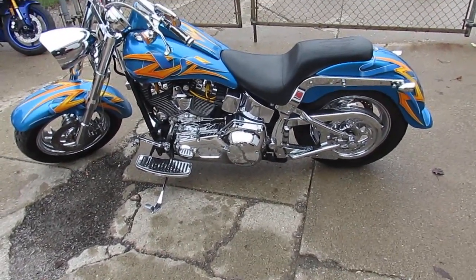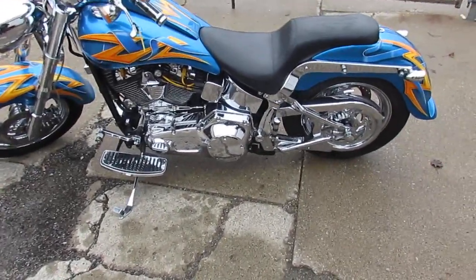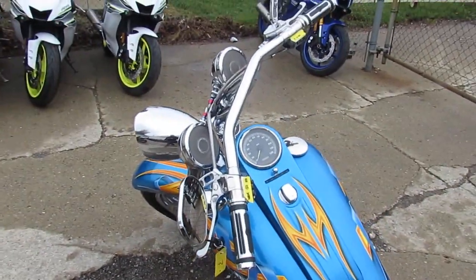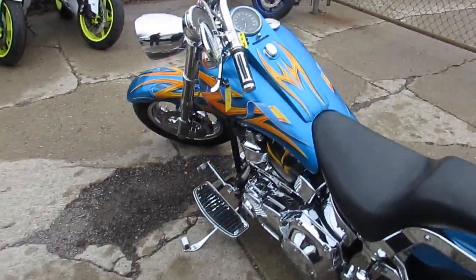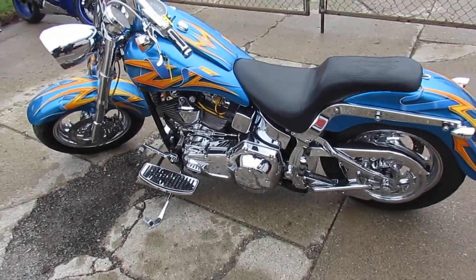It's got upgraded linkage, floorboards, shifters, all the pedals, the grips. This thing is done right — there's no disappointment. It's a 2000 Harley Davidson Fatboy Custom. We got this thing priced at $8,999. You guys can't go wrong.